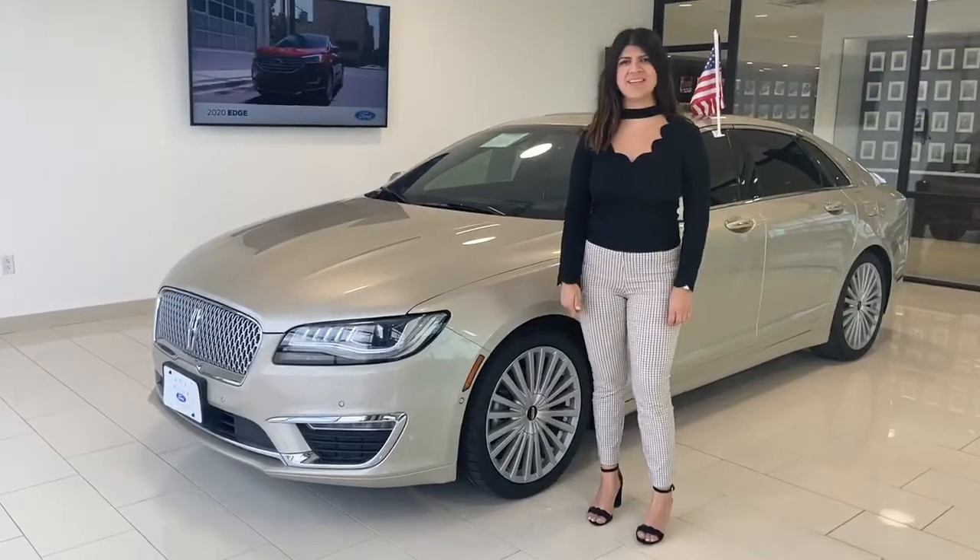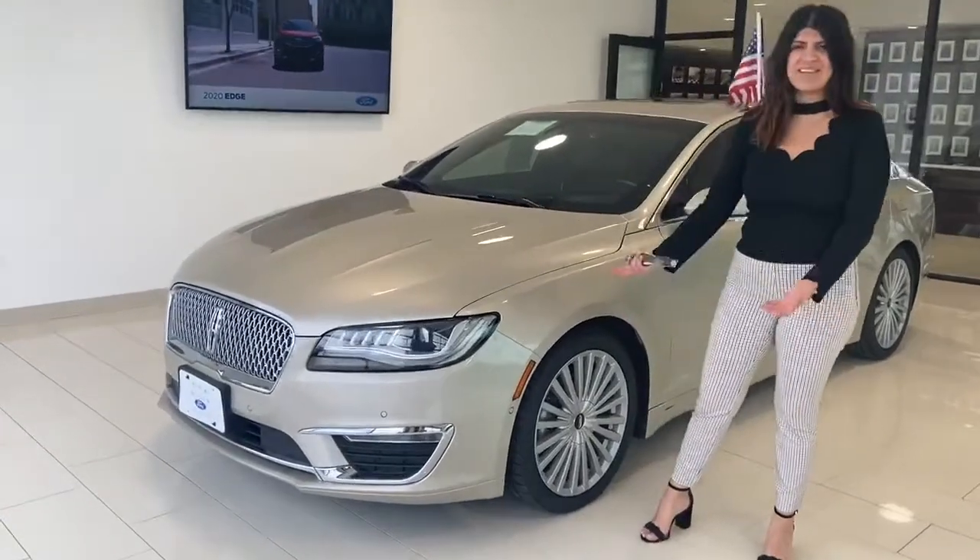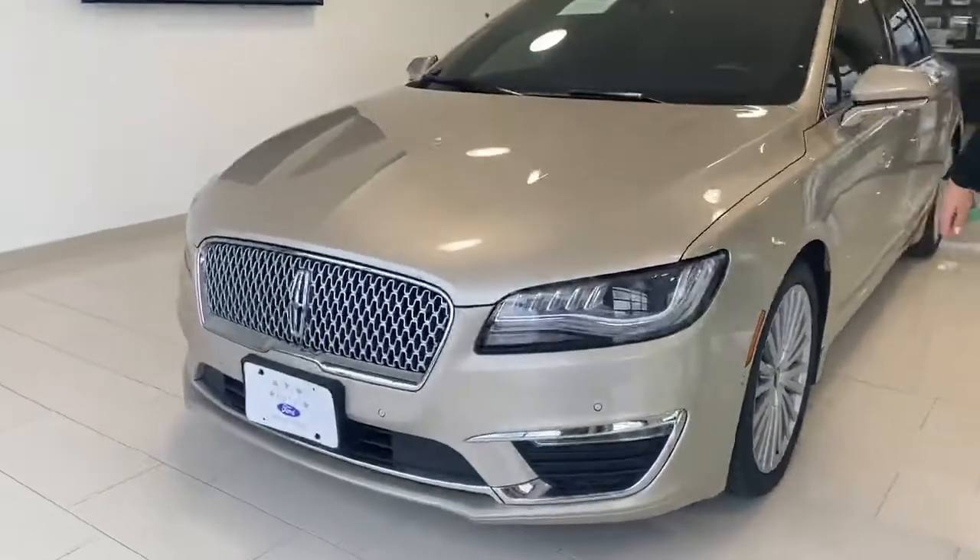Hi, this is Alexis at 5 Stop 4 Dallas. Here we have a 2017 Lincoln MKZ.